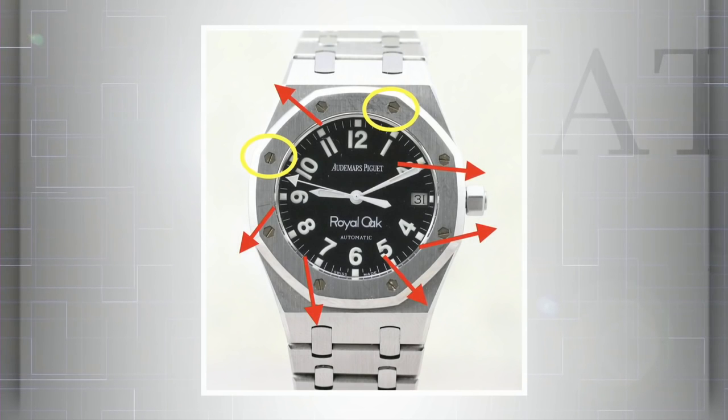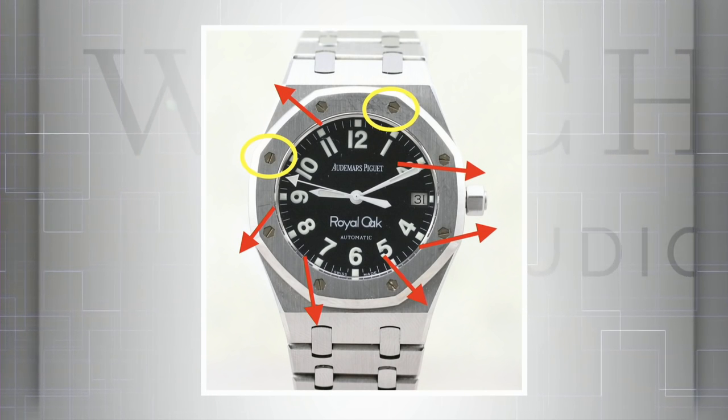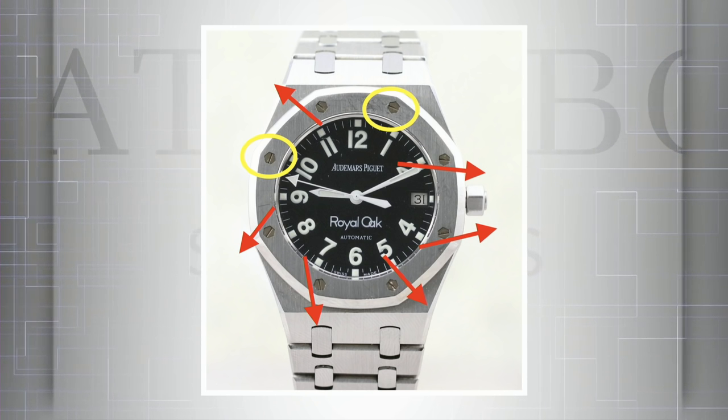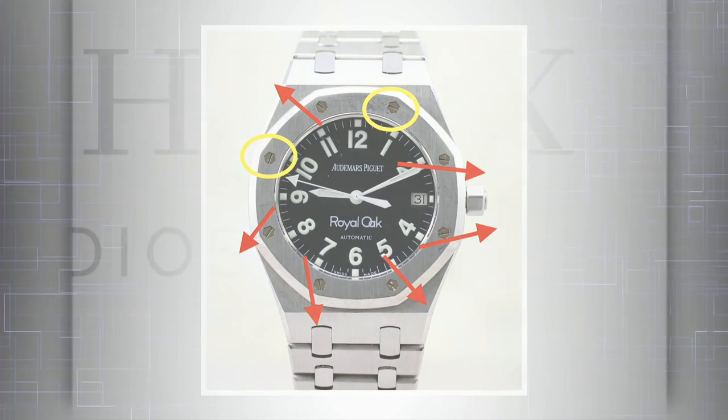The next watch features AP's signature Royal Oak bezel bolts pointing in random, unaligned directions. It's hard to get this wrong considering these aren't screws — they have counter-threaded screws underneath them to make sure they always align. This is just attention to detail, and if they can't pass that bar, I wouldn't want to find out what's inside that case and underneath the bezel.